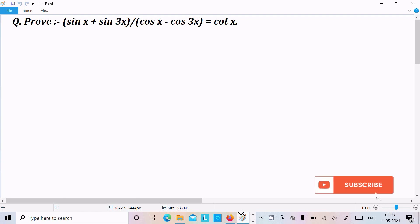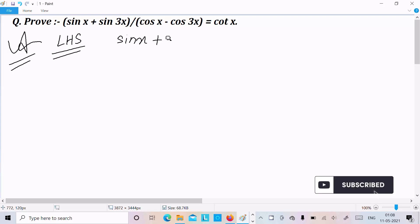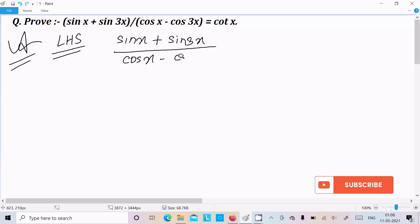Hello friends, in this video lecture I am going to prove that sin x plus sin 3x divided by cos x minus cos 3x equals cot x. So let's see the answer. Here I am going to take the LHS, the left hand side: sin x plus sin 3x divided by cos x minus cos 3x.